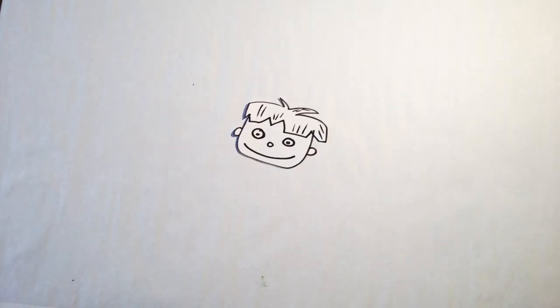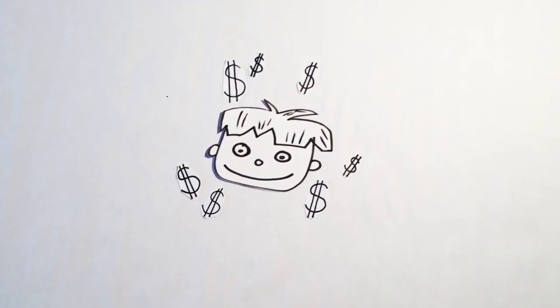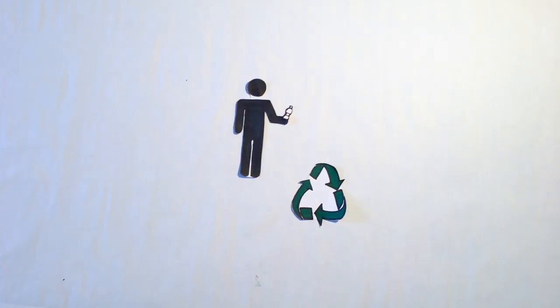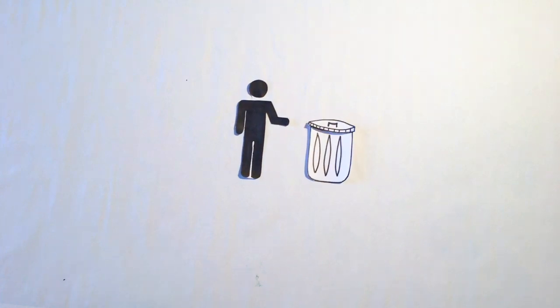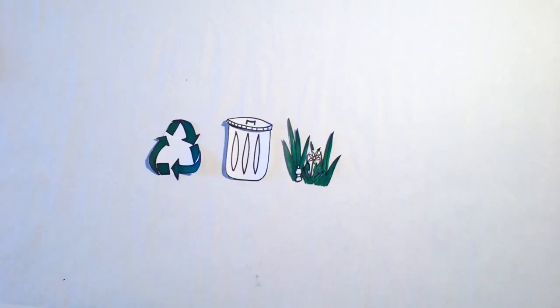This story starts with us. We make the choice to purchase a bottle of water. Then, when we're done with it, we make the choice of how we want to dispose of it. We can recycle it, we can throw it in a trash can, or maybe we accidentally drop it on the ground. Either way, the bottle somehow gets into our environment.